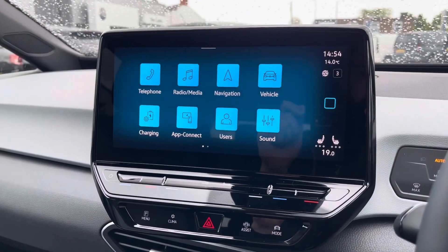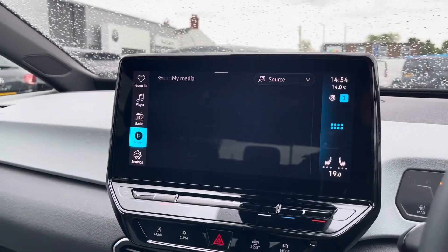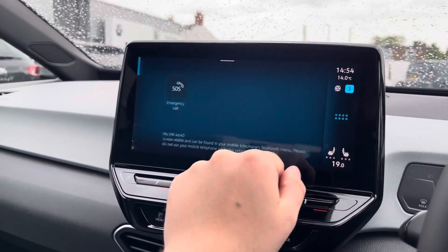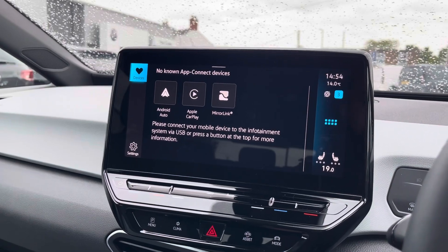Onto the infotainment system, there are various ways to listen to media such as FM and DAB radio or Bluetooth connectivity. You can connect your mobile device for hands-free use whilst on the road. Apple CarPlay and Android Auto is also available, furthering device connectivity.